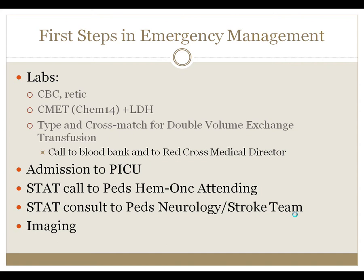The first steps in emergency management are to identify the stroke and obtain basic labs. The labs will include a CBC and retic, and a chemistry profile with LDH. These labs will look for a low hemoglobin, which has been associated with stroke risk both in infarctive and hemorrhagic infarction. LDH is a marker for cell turnover and is an independent risk factor for stroke prognostically.